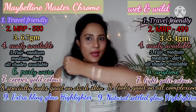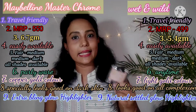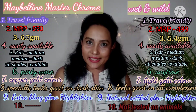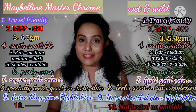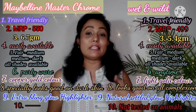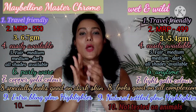Both Maybelline and Wet and Wild are cruelty-free brands. I have given you all the different comparison points for these two highlighters so it will be easy for you to differentiate and decide which one to purchase. Let me know in the comment section which one you prefer or which one you already use. Share this with family and friends, and I'll see you in the next video — goodbye!